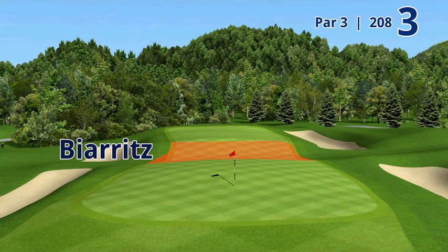We joke when we stand on this tee that you could actually put a bus sideways in this green from the tee and you would never see it. That's how deep the Baritz is at number three.